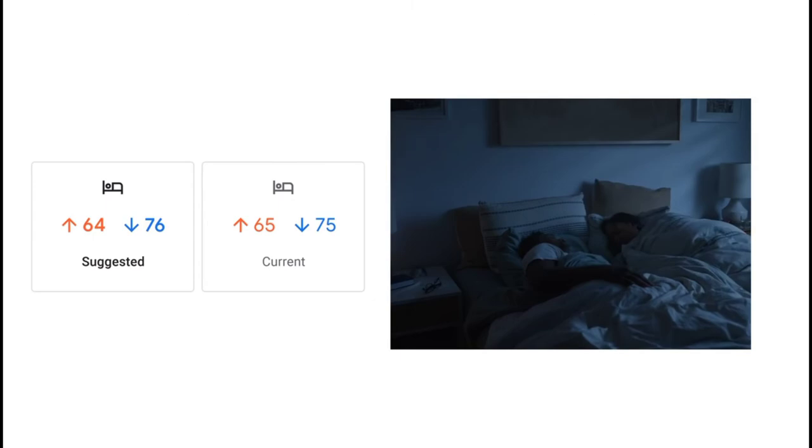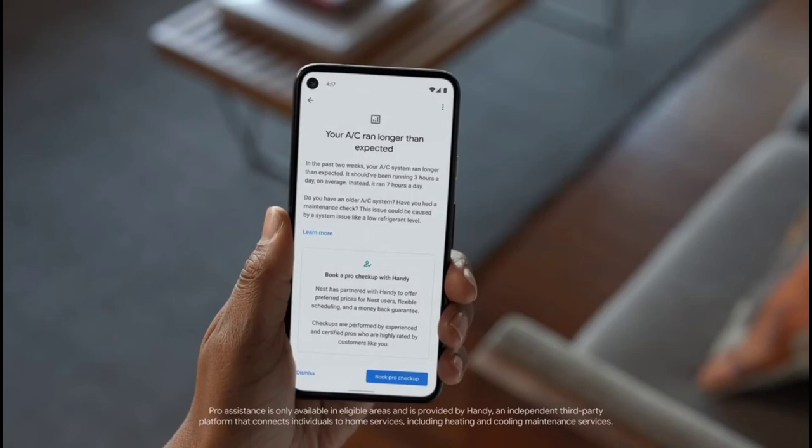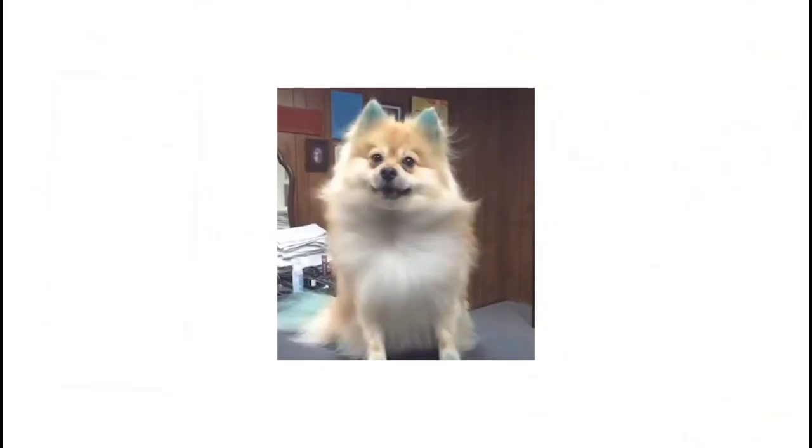Lastly, the Nest Thermostat E's all-white display can be hard to read from a distance. But if you are looking for something a bit less expensive than the Nest premium thermostat, the Nest E is one to consider.